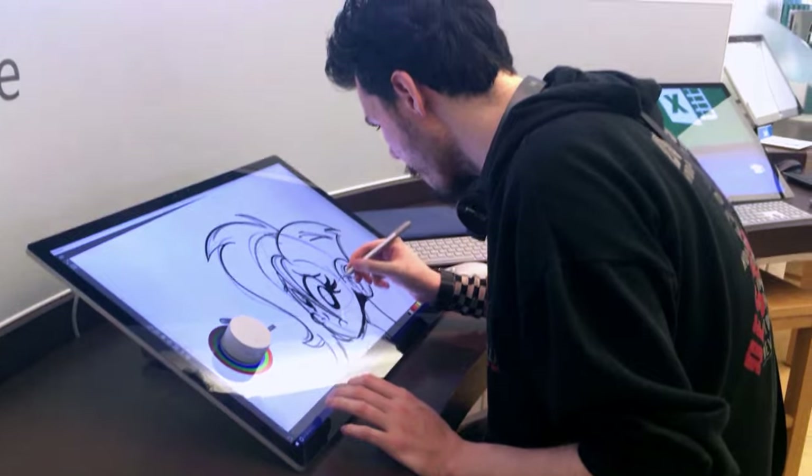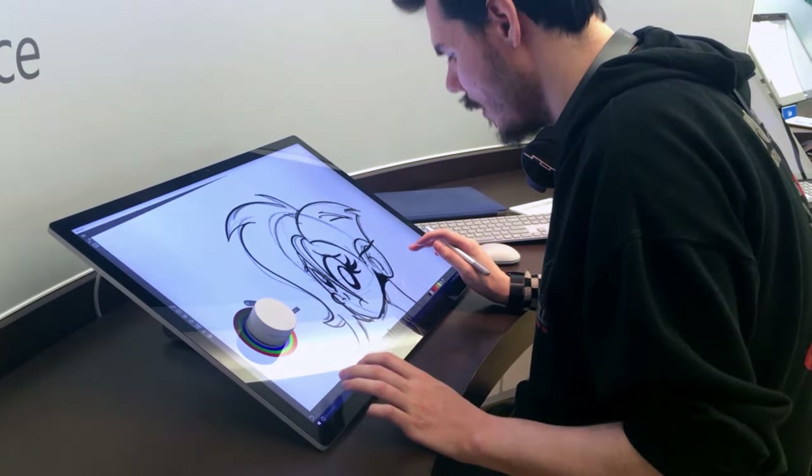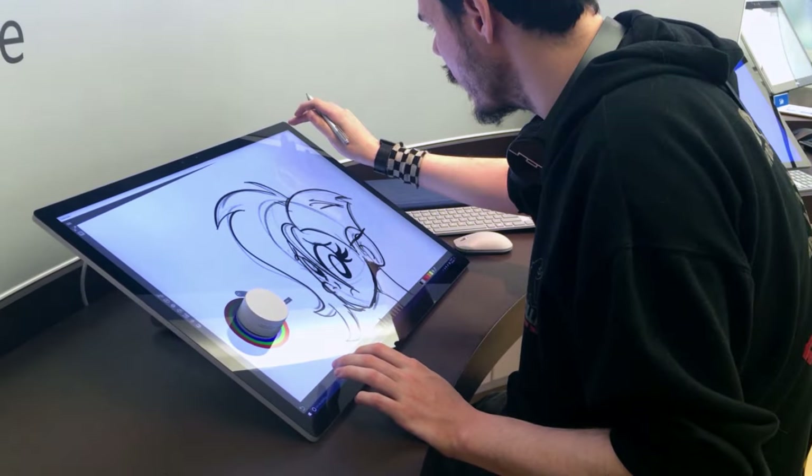Overall, the pen experience was really better than I expected — better than my Surface Pro 3. I don't know if it's as good as something like a Wacom, but the difference is marginal as long as you're not interested in things like tilt. The eraser worked great — I think it's way better than Wacom's eraser because it feels rubbery. When you erase, it feels like you're using an actual eraser and gives you that give you get on paper, which is pretty cool.